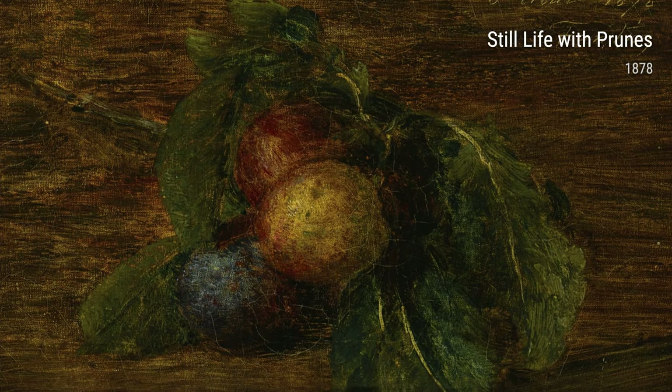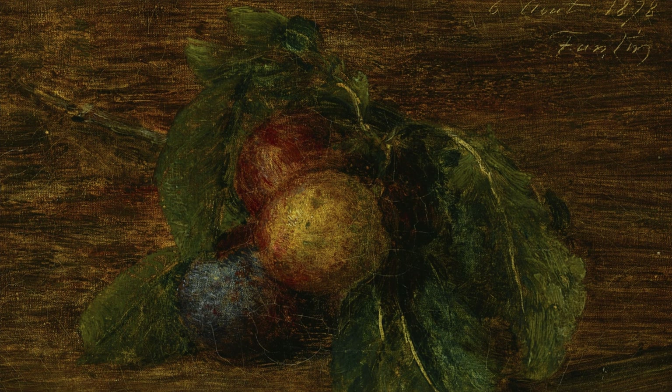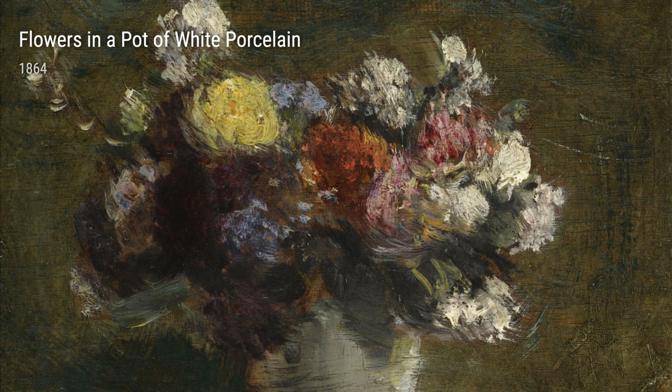Hey there, art lover! Today, we're going to dive into the world of the talented artist Henri Fantin-Latour. Born in France in 1836, Fantin-Latour had a life full of experiences that greatly influenced his incredible works of art.